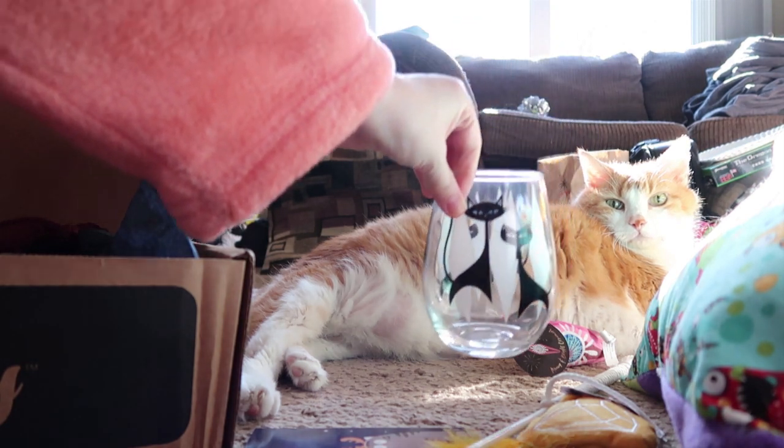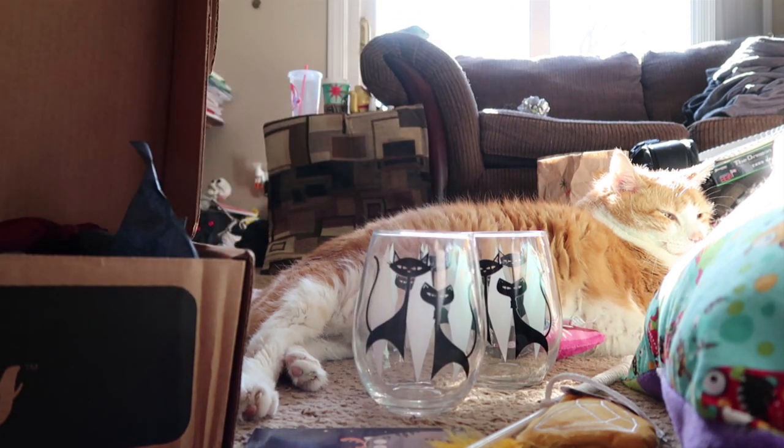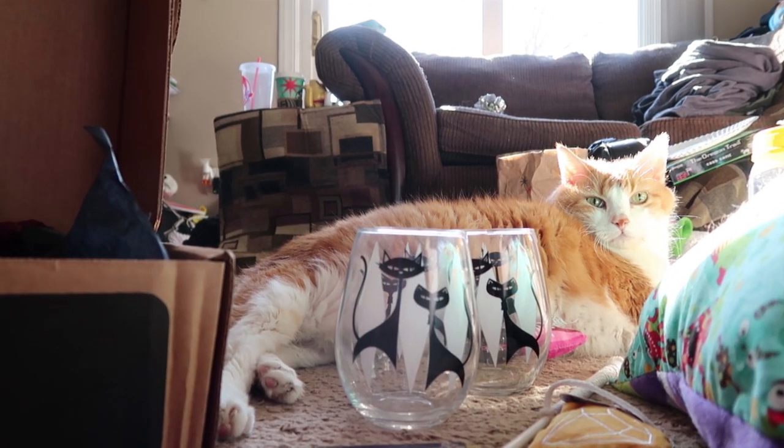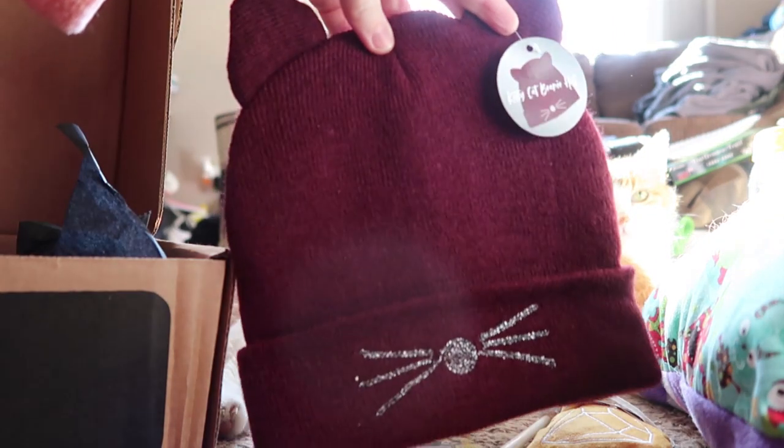There we go. Look at that beanie! Got a pair of those. Meowly Christmas! I got a little kitty beanie!